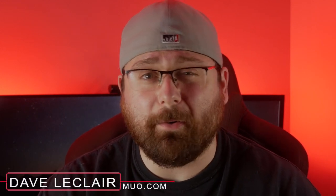All right everybody, this is Dave LeClaire with MUO.com and I am here to talk to you about a grave, grave issue today. I am here to talk about something that is sweeping the world by storm. I am here to talk about laziness.